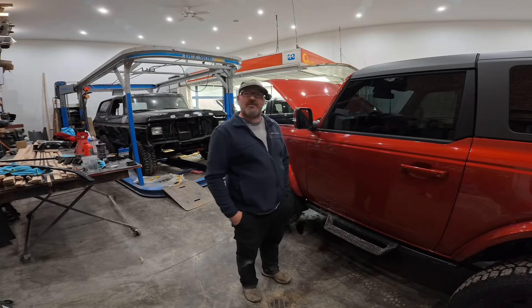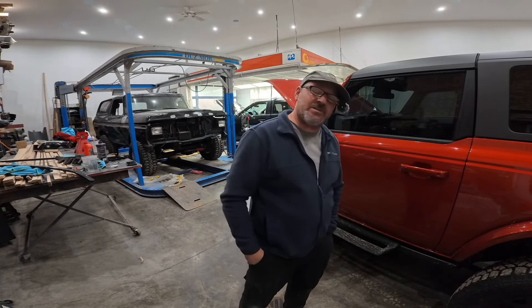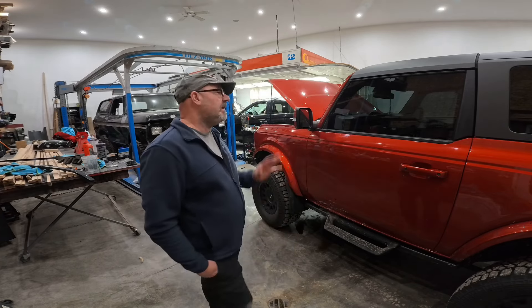Hey guys, welcome back to the shop. It's Saturday night. We're in the shop, obviously. It's a little echoey in here. I do have my mic on to try to make it not so echoey, but I just thought I would do a little video update on the 23 Bronco here.